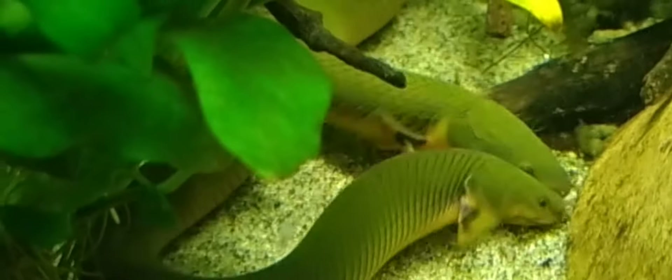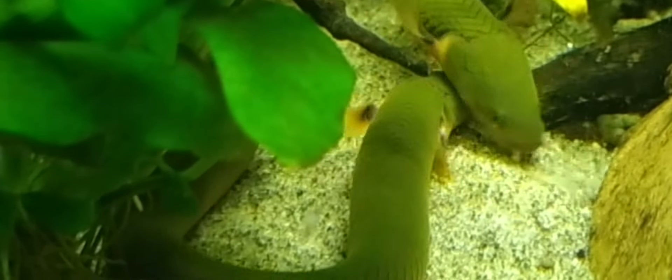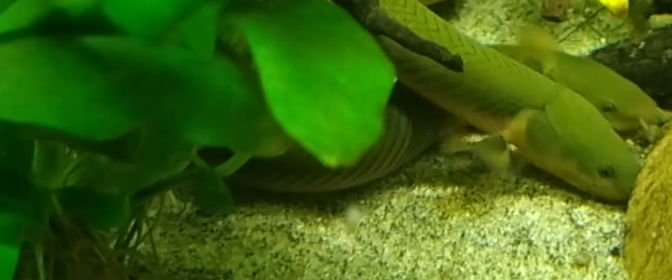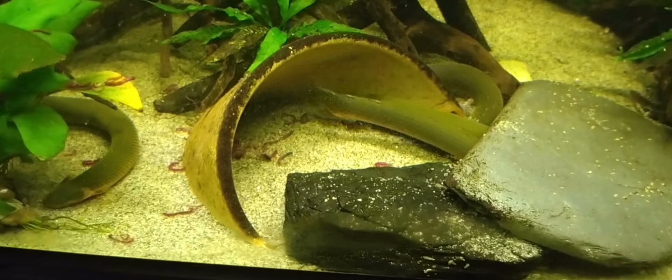If you're enjoying this, please subscribe for more captivating content. My reedfish have been together for three years, and this footage captures their fascinating behavior and interactions. Here are 10 facts about reedfish.